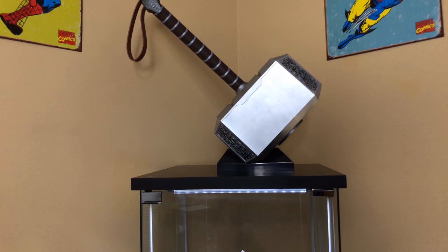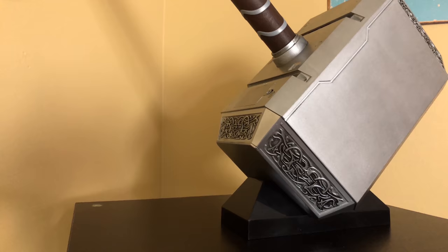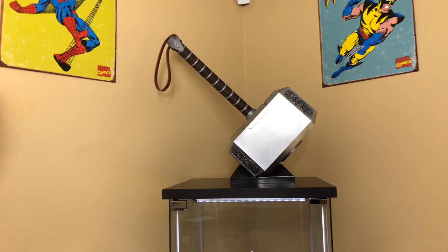We've also got another Hasbro Legends piece — the Mjolnir hammer, Thor's epic god hammer. The hammer does light up and make noise but you have to swing it and press the button. We're not going to swing the hammer because I am not worthy. It looks really cool displayed like that, though he does need a Thor statue to go with it.